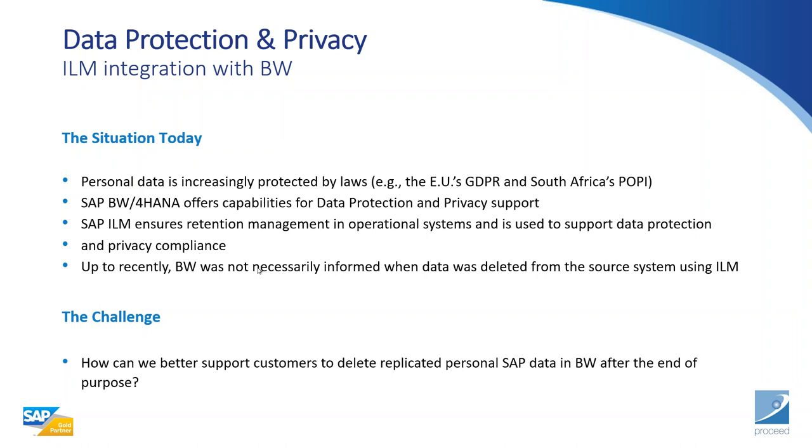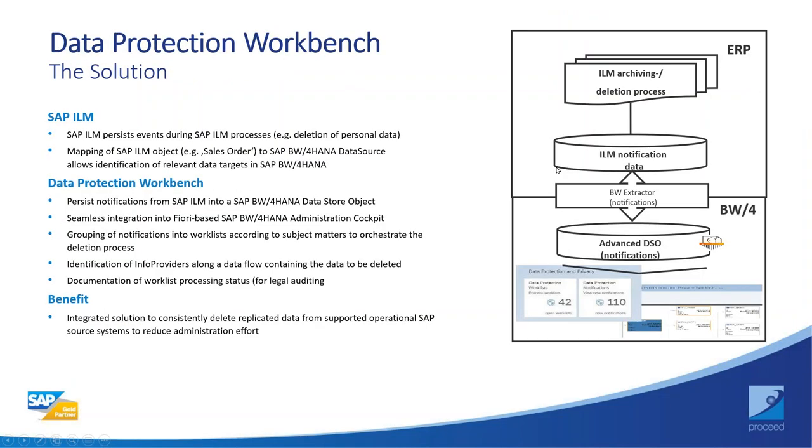Until recently, BW was not informed when data was deleted from the source using ILM, but now that functionality exists through data protection and privacy. The key challenge was: how can we better support customers to delete replicated personal SAP data in BW after the end of purpose? With this new data protection and privacy functionality, a lot has changed.